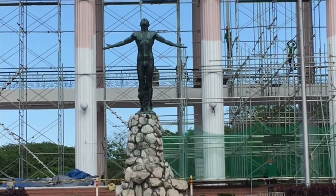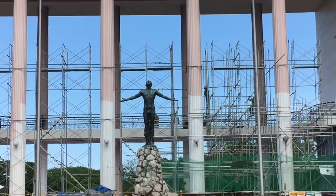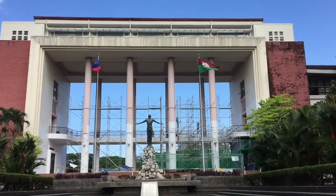Aside from being the home of the oblation, the Quezon Hall is the front-most building of the university from the University Avenue. It houses many of the administrative offices for the entire university.